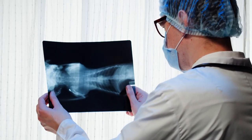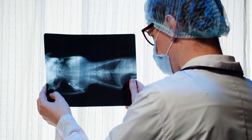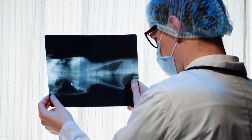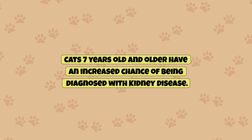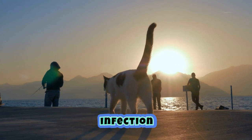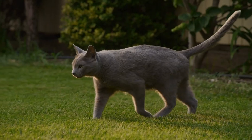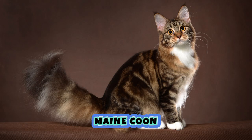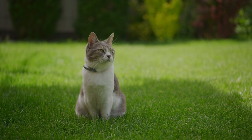The cause of CKD in cats is often not known, but there are several things researchers have found to increase the chances of a cat being diagnosed with it. The main risk factor is age — cats seven years and older have an increased chance of being diagnosed with kidney disease. This decline in function can be accelerated by other factors such as genetics, infection, exposure to toxins, or the development of other diseases. Certain breeds such as the Maine Coon, Persian, Abyssinian, and Siamese have a higher risk of developing CKD.